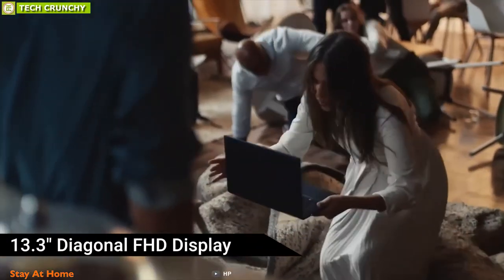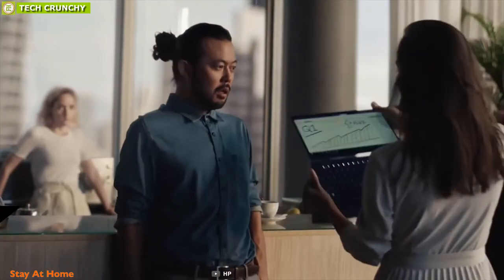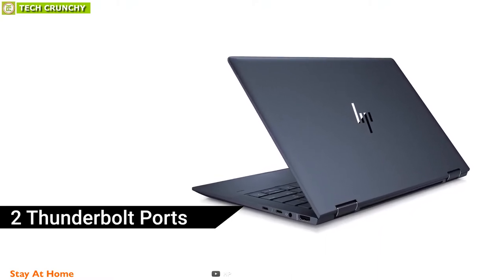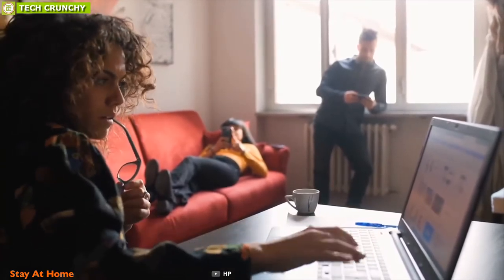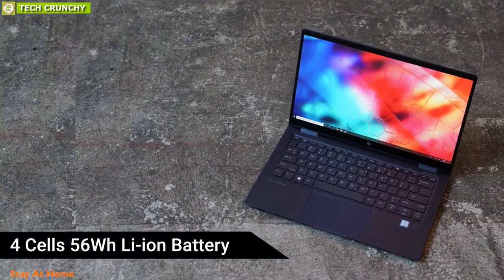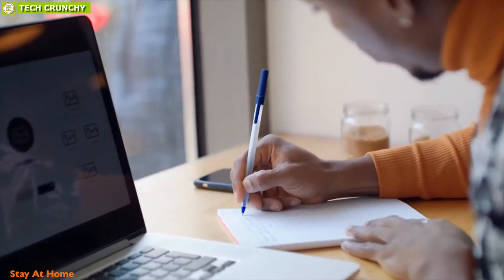In any environment, the 13.3-inch diagonal FHD display lets you work more freely with its IPS panel that allows you to draw with a rechargeable active pen. The HP Elite Dragonfly has two Thunderbolt ports and a USB 3.1 port for premium connectivity to transfer files. The laptop supports Wi-Fi 6 so you can stay connected outdoors, and it has a four-cell 56Wh Li-ion battery to expand your working time.